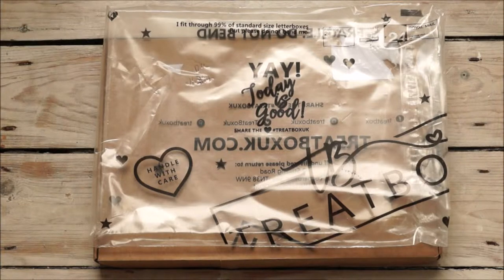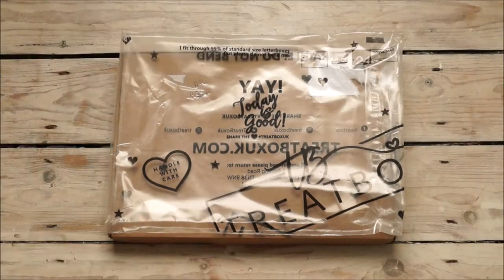Hello and welcome to the March treat box reveal with me, Sabrina, from Seven Wishes. Welcome to another treat box reveal today. It is March already — I don't know where the time is going. The weeks in February just flew by for me and before I knew it, it was the 1st of March.